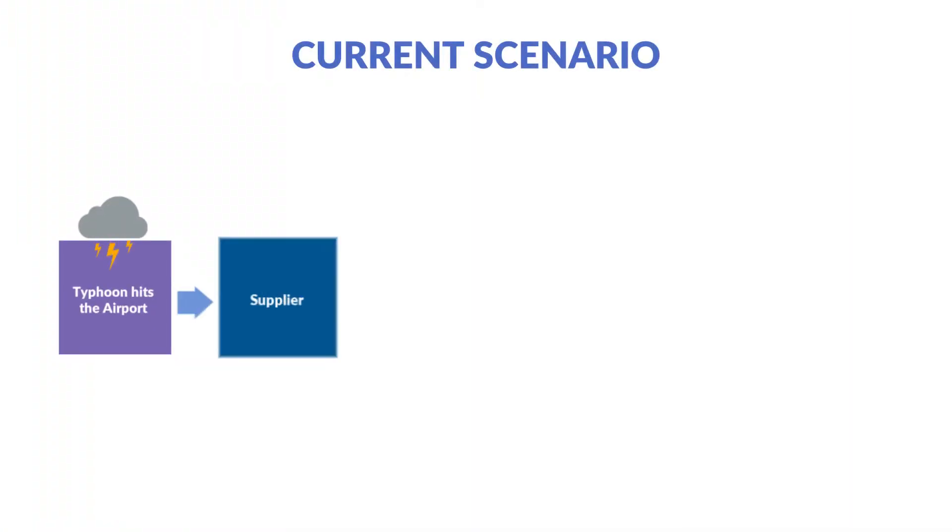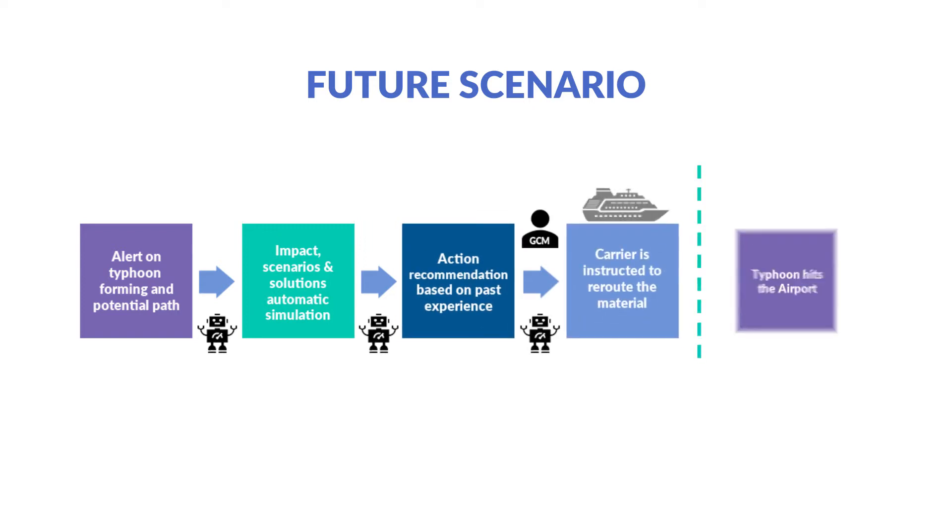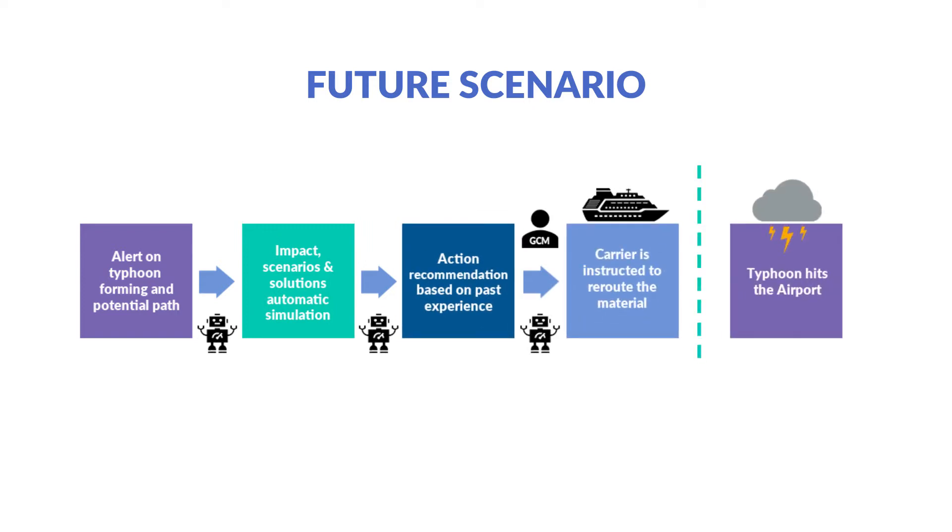In a typical scenario, all the activity happens after the typhoon has hit. The chances of a successful post-recovery are significantly reduced, even though this is where we focus our effort. The solution is to become predictive rather than reactive. This allows for a scalable approach that can also be highly automated, freeing the human experts to focus on developing more effective supply strategies.